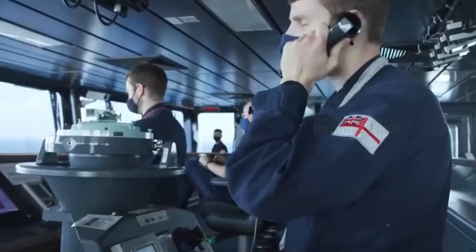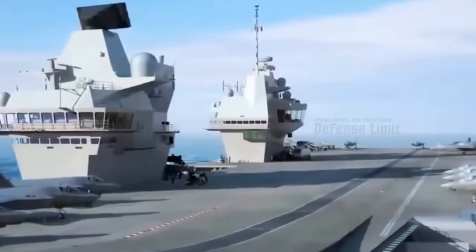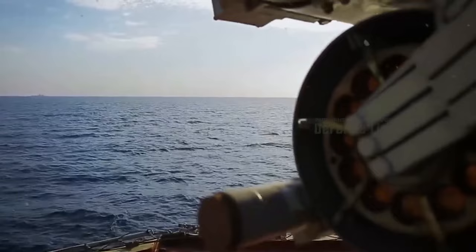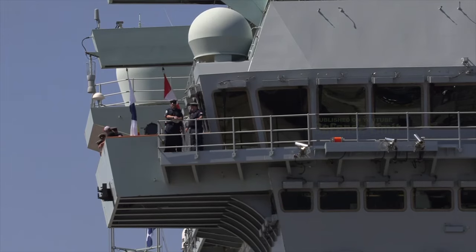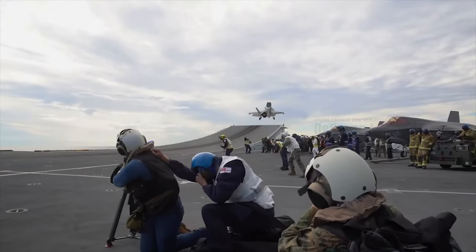The construction of HMS Queen Elizabeth, the lead ship of the class, marked a significant milestone in the Royal Navy's modernization efforts. It began in 2009 and culminated in its commissioning into the Royal Navy in December 2017. Its sister ship, HMS Prince of Wales, followed suit and was commissioned in December 2019. Together, they represent a new era in naval warfare.